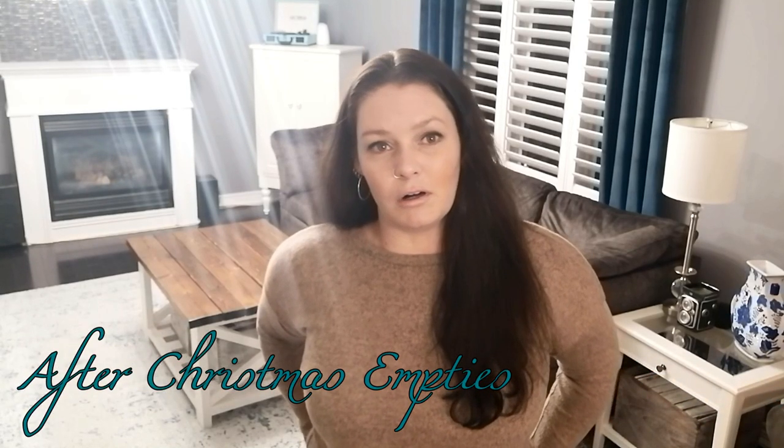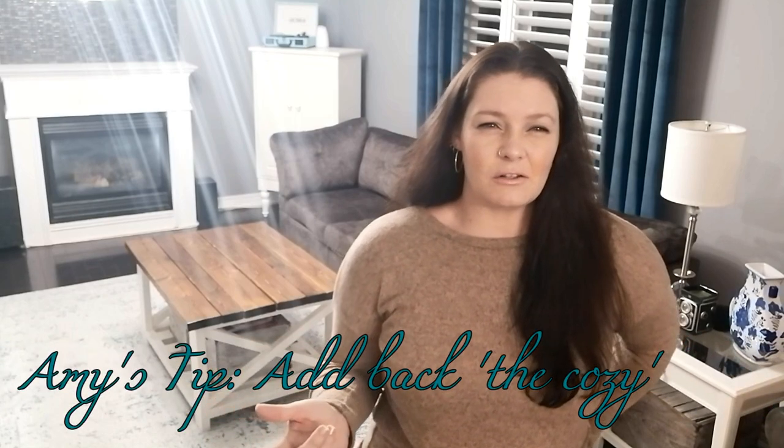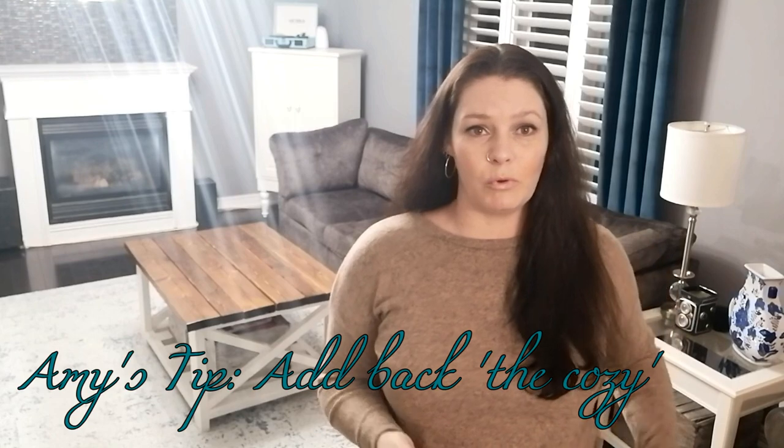The purpose of today's video is what I'm calling the 'after Christmas empties.' We all get rid of our decor and then we look around and we're like, the house is so empty. I got that feeling too, even though I know it's not empty — it's just a void of Christmas. I started seeing memes pop up on social media and it made me think: maybe I should do a video on how do you get rid of the after-holiday empties. It's very easy — we just have to add back in the cozy.